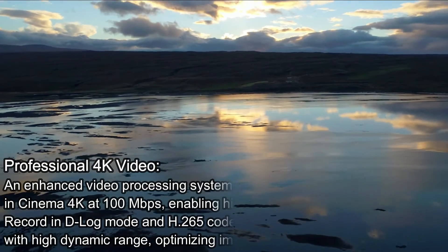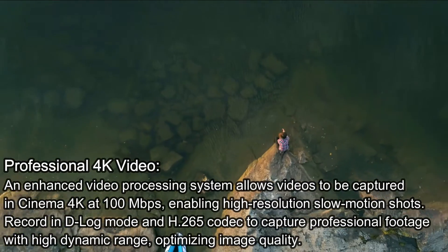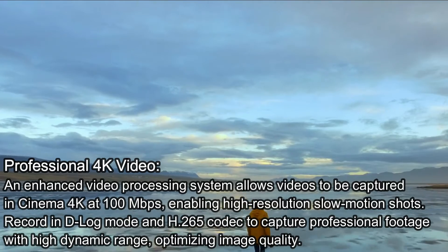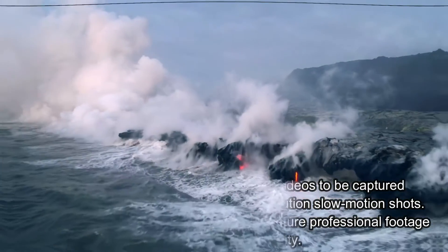Professional 4K Video: an enhanced video processing system allows videos to be captured in Cinema 4K at 100Mbps, enabling high-resolution slow-motion shots. Record in D-Log mode and H.265 codec to capture professional footage with high dynamic range, optimizing image quality.